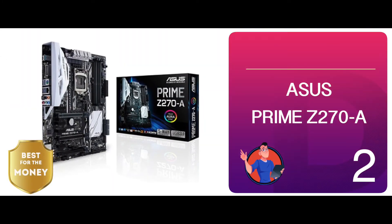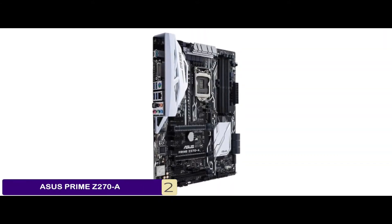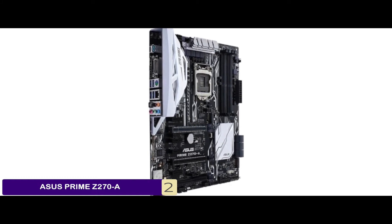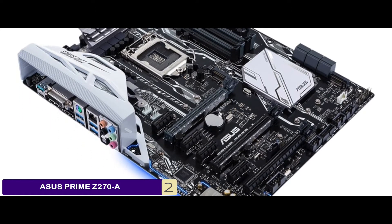Next we have, best for the money, the Asus Prime Z270-A. This is the most useful for people who want to be free of worries regarding overclocking. There is automatic overclocking of the board which helps in continued gaming. The board is also great for people who want to have higher storage and memory.